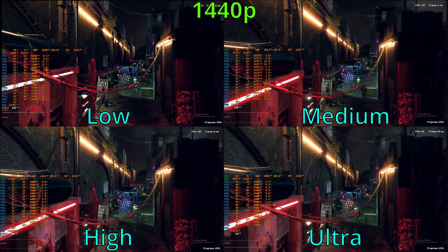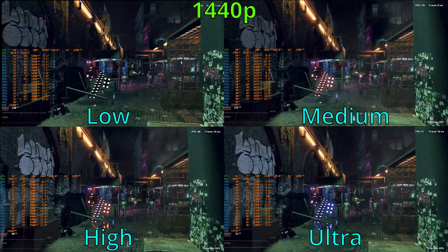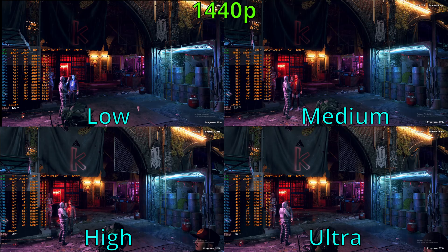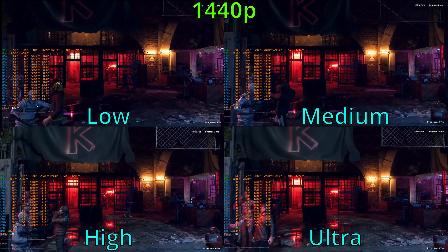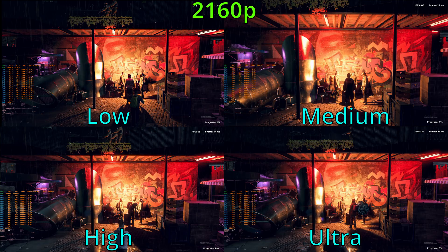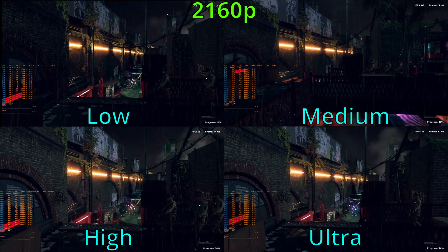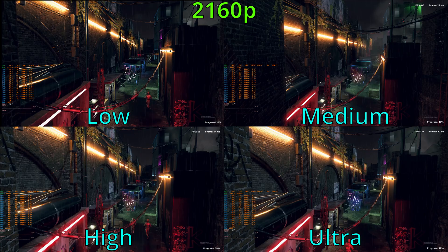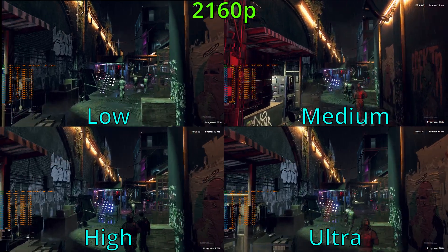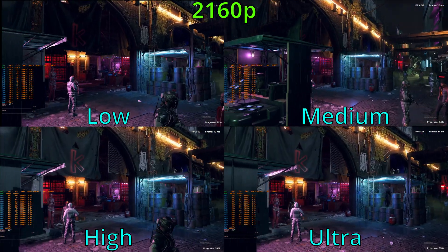For the 1440p high preset, the system was averaging about 100-101 FPS, but you can definitely start noticing really low lows or frame time spikes. 1440p ultra was pretty hard on the GPU — we averaged about 53 FPS with some big frame time spikes you're going to notice while playing. 1440p is definitely more doable with FSR quality enabled. As for 4K testing, the low preset averaged about 66 FPS with a couple of frame time spikes. 4K medium averaged about 55 FPS with more frequent frame time differences. 4K high averaged about 50 FPS, and 4K ultra averaged about 30 FPS — definitely not playable. You would definitely need upscaling.